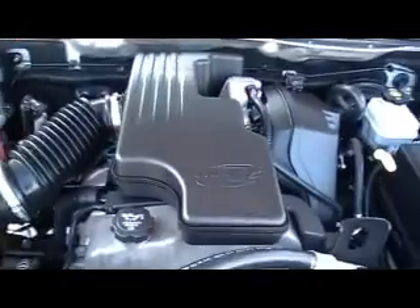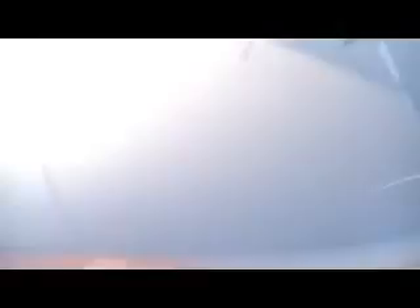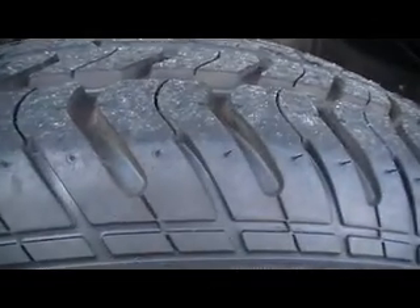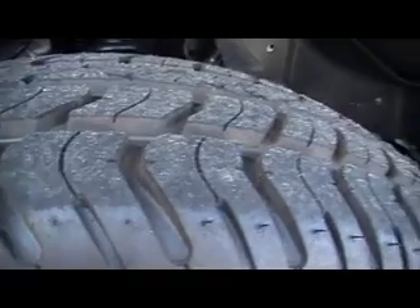Let me close this hood for you so you can see how good-looking this little compact Colorado is. And it's a crew cab, so you actually have room to seat some adults. Check out how deep this is — you're going to be impressed. You see the nipples on the tires — brand spanking new tires, alloy wheels.